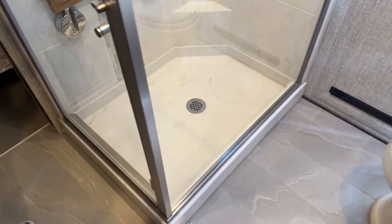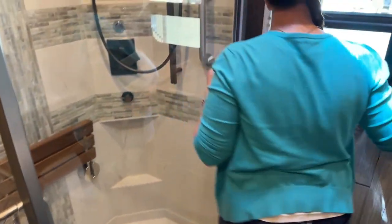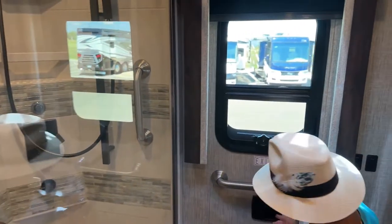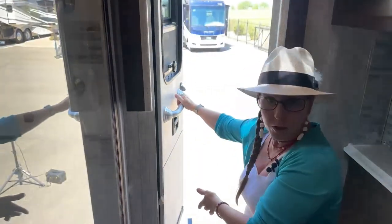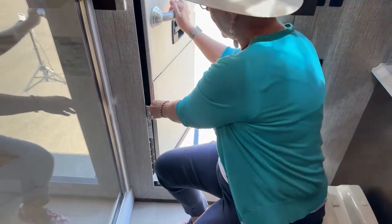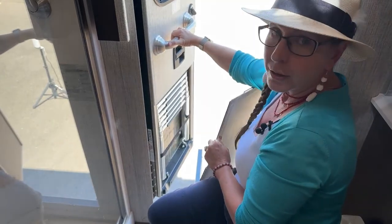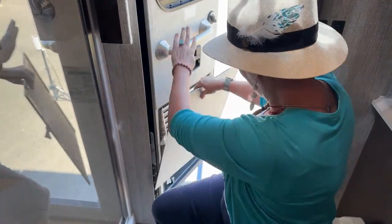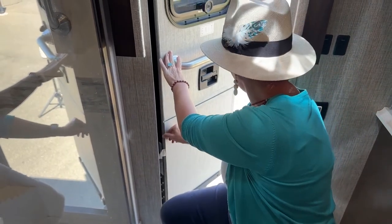Both of these coaches do have the emergency egress door. Where this is super nice is if you come back from a long trip and want to take your laundry and drop it out the door, you can just drop it right out there. Or if you need to escape a fire, you've got a deployable ladder that will actually allow you to escape peril if there's a bad situation happening inside your RV.